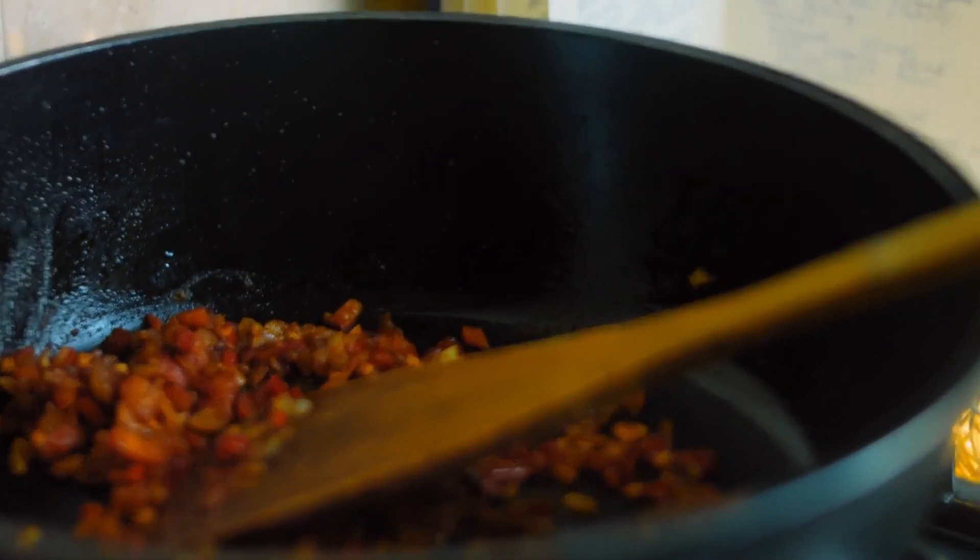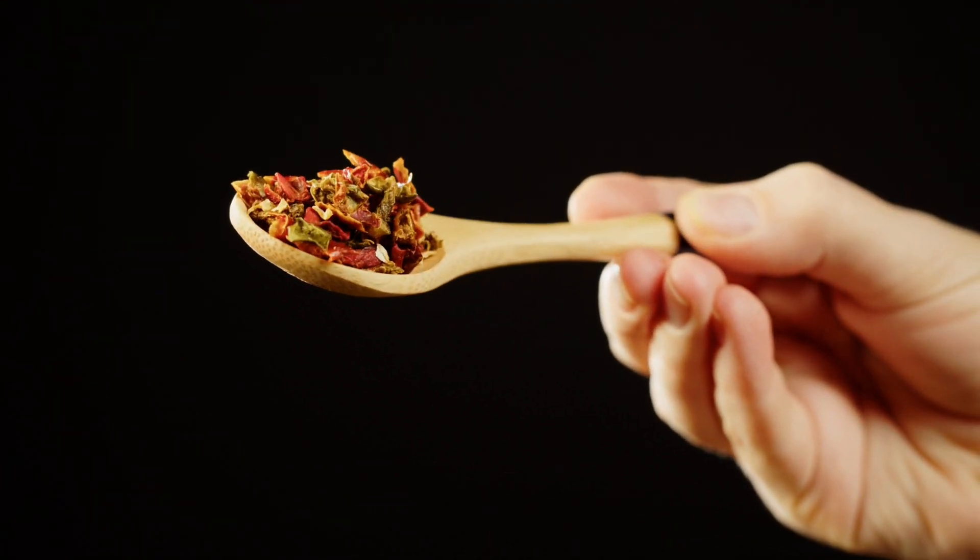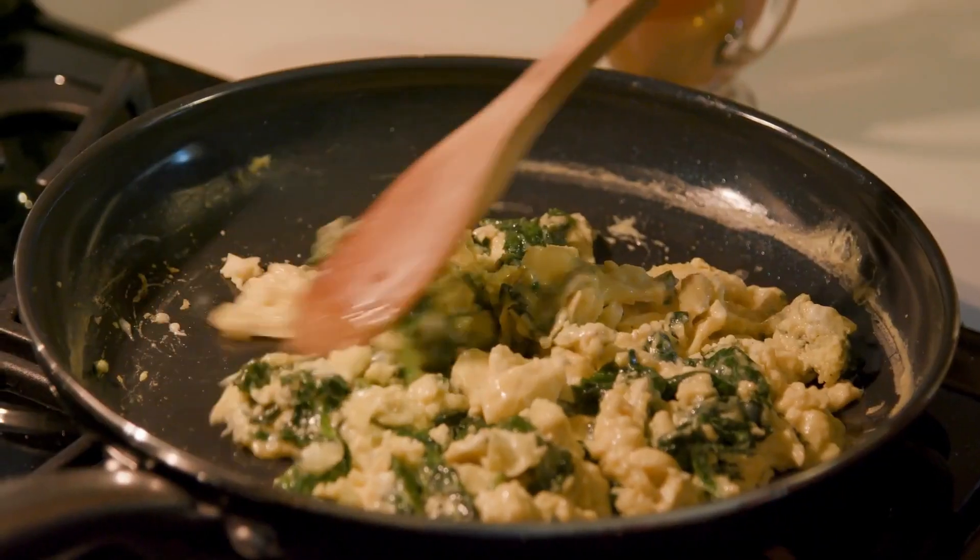With its timeless appeal and practical functionality, a wooden spoon is an indispensable tool for every home cook, offering reliability and comfort in daily cooking tasks.